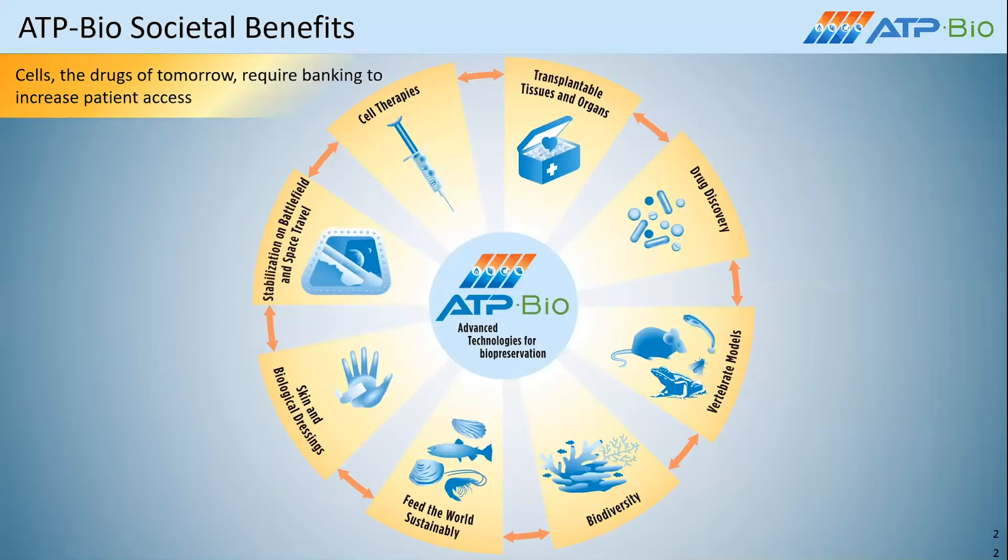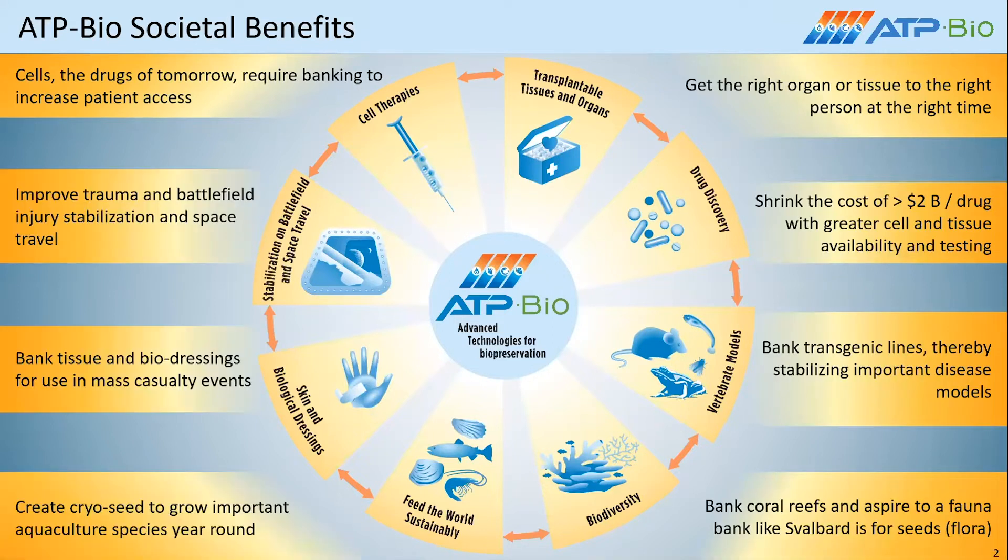The ERC is really focused on societal benefits that can be realized through the banking, transportation, and storage of biological systems. Cell therapies — really the drugs of tomorrow — are featured prominently; if we can bank them and store them with high viability so they can be easily used, they will increase patient access and outcomes. We're also working on transplantable tissues and organs, which can allow the right organ and tissue to get to the right person at the right time. We're also working on drug discovery through off-the-shelf banking of tissues and cells, which will actually shrink the cost of the greater than $2 billion biopharma drug development costs.